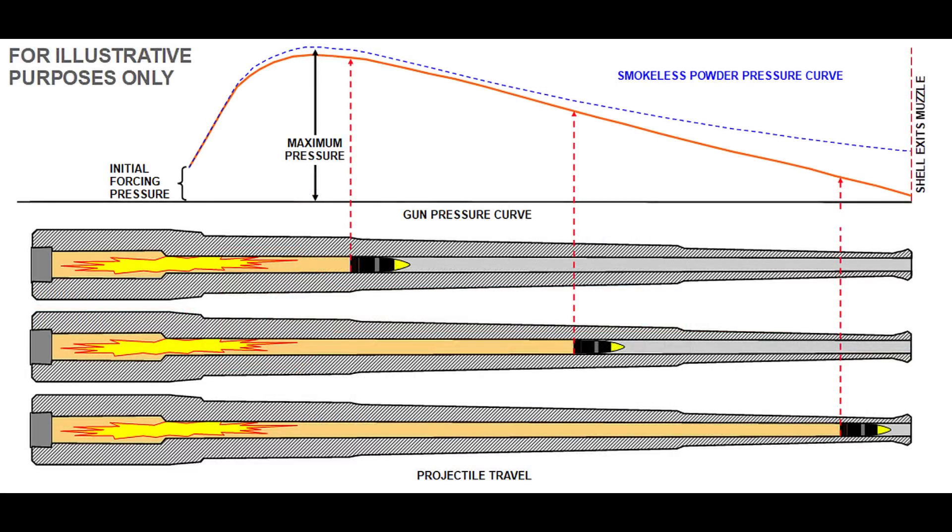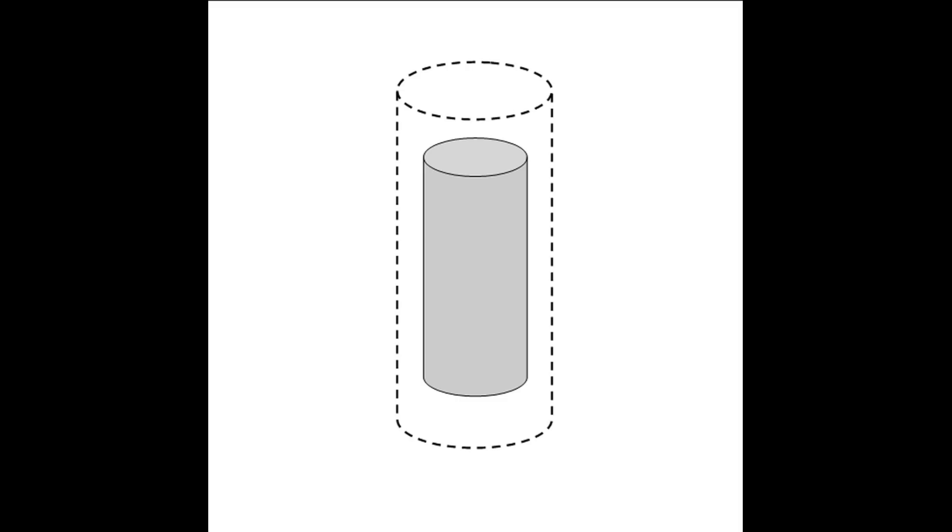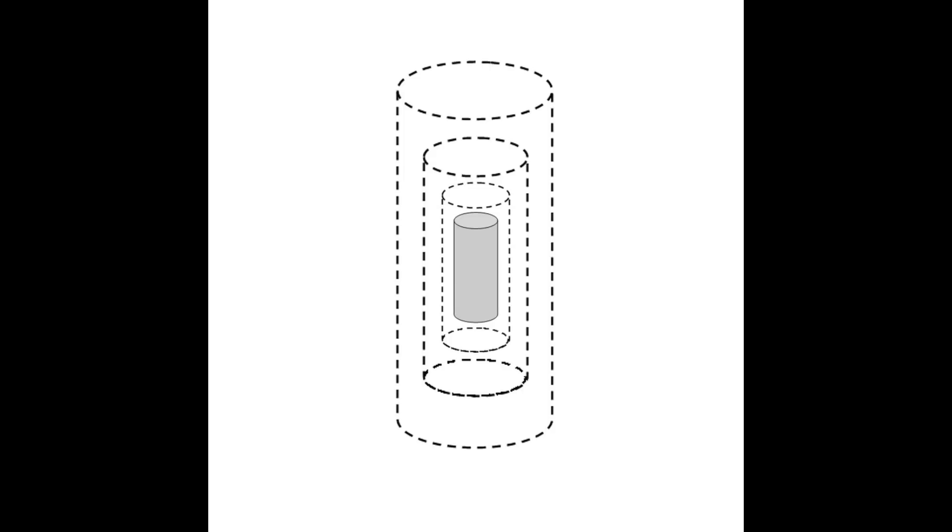However, there's a problem with solid shapes. As the shell moves through the bore, the amount of space behind it rapidly increases. In order to accelerate the shell during its trip through the barrel, the amount of ignition gases created by burning powder must increase at a very fast rate to maintain high pressure inside that constantly enlarging space. SP grains only burn on their surface, so as they burn they get smaller, meaning that the surface area gets smaller and the rate of gas production decreases. This results in pressure dropping too soon and the shell does not accelerate well.